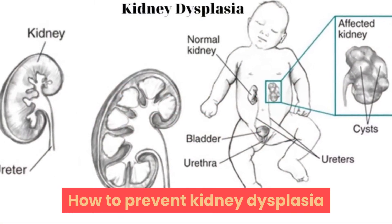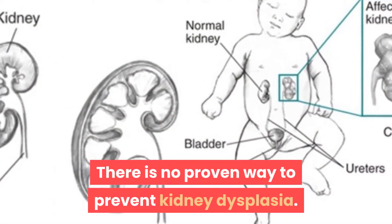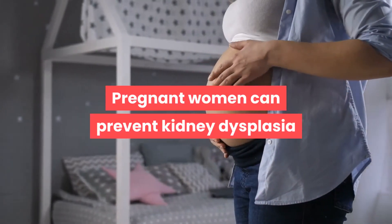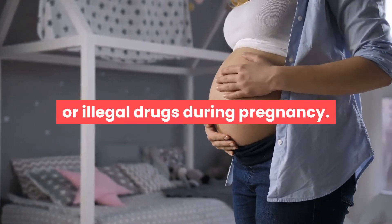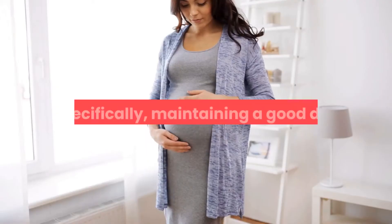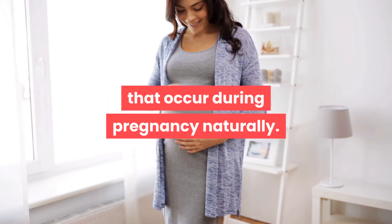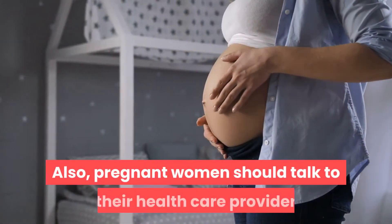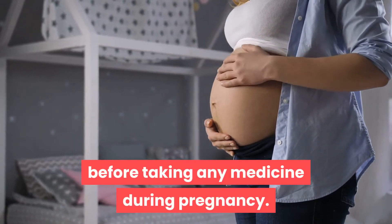How to prevent kidney dysplasia? There is no proven way to prevent kidney dysplasia. Pregnant women can help by avoiding certain prescription or illegal drugs during pregnancy, maintaining a good diet, and treating disease symptoms that occur during pregnancy naturally. Also, pregnant women should talk to their healthcare provider before taking any medicine during pregnancy.